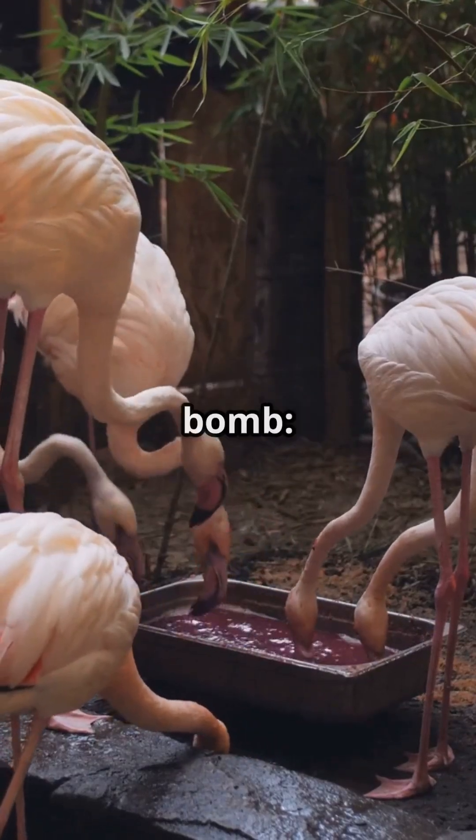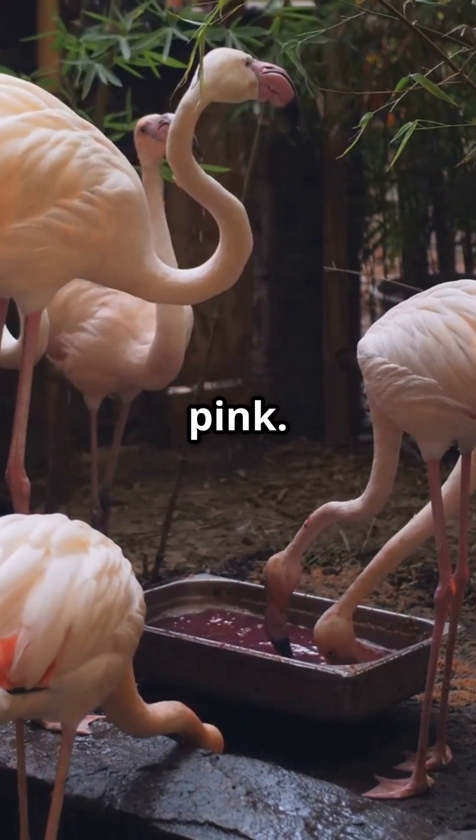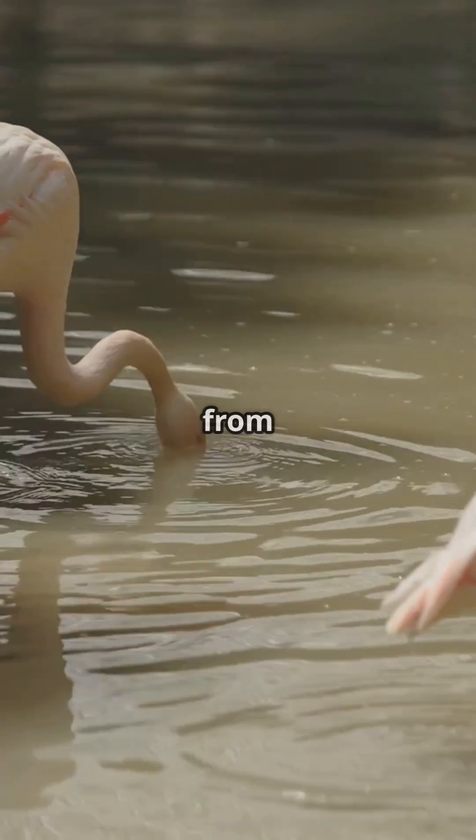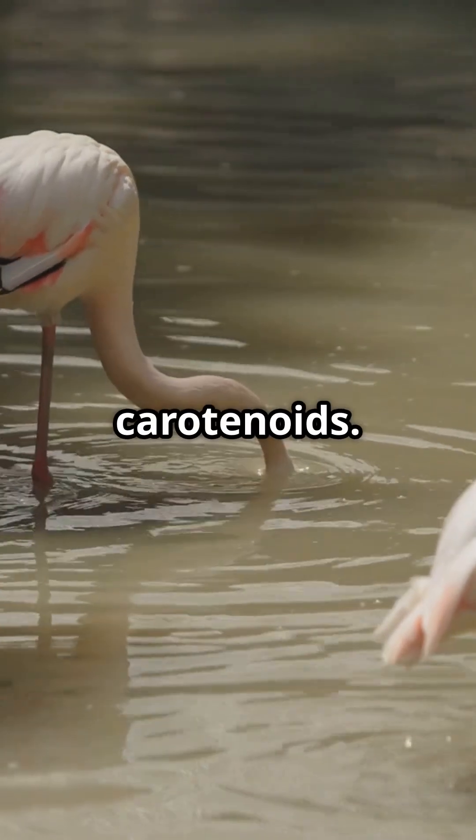Here's the flamingo fact bomb. Flamingos are not born pink. Baby flamingos are actually gray or white when they hatch. Their fabulous pink color comes from their diet, specifically from pigments called carotenoids.